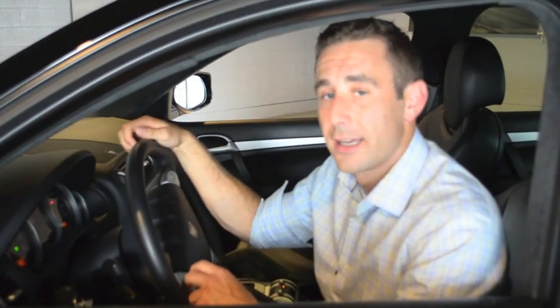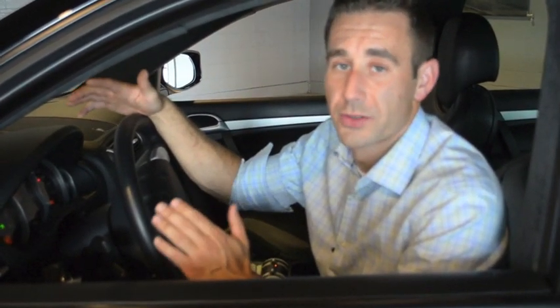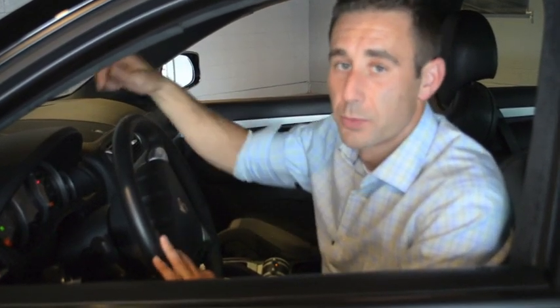If the system tells you that your tire pressure is negative eight, then you want to fill that up with eight PSI on the tire. Now, a lot of people will take a gauge and say their tire pressure is fine — it's not fine. Trust the car. The car has a much more advanced system than any gauge could ever read you.